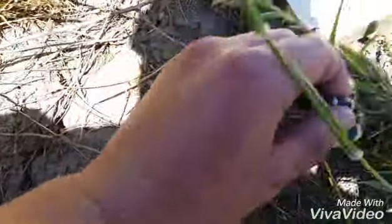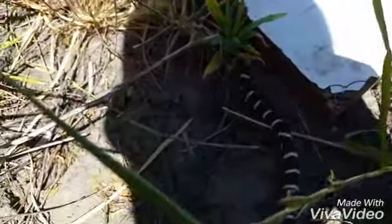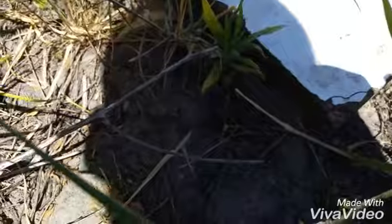Right where he can get to it. There we go, there he goes — away. Beautiful snake. Let's see what else I can find.